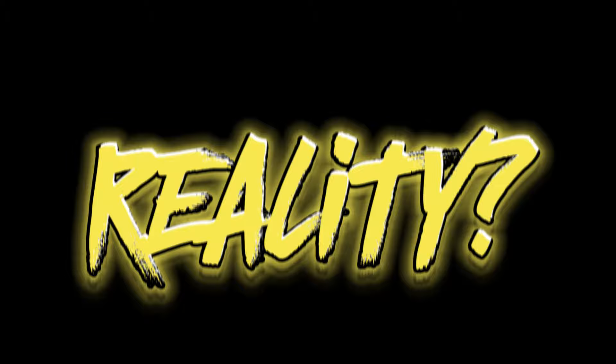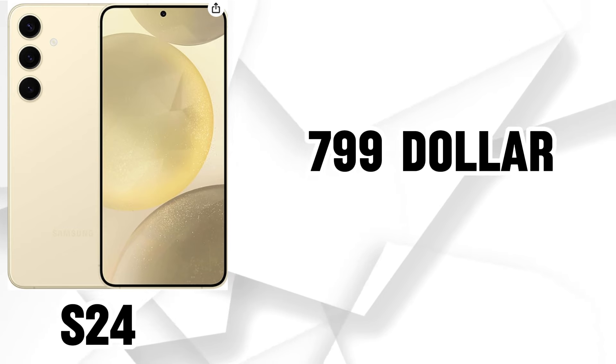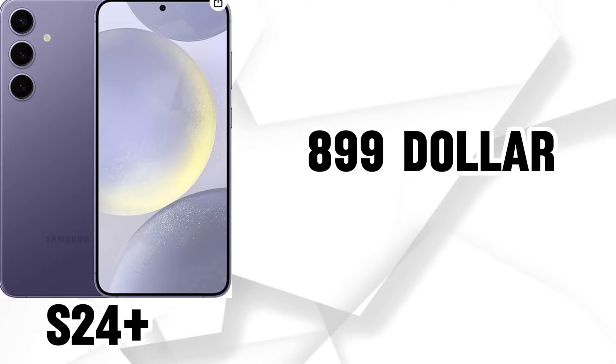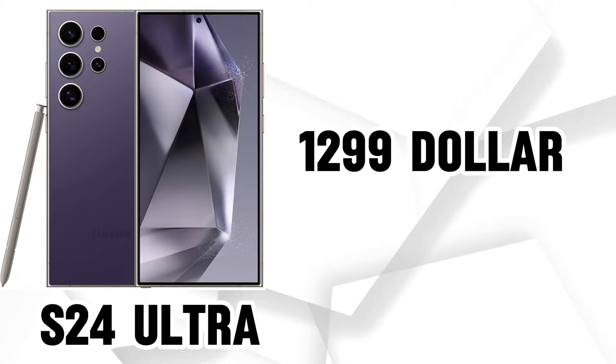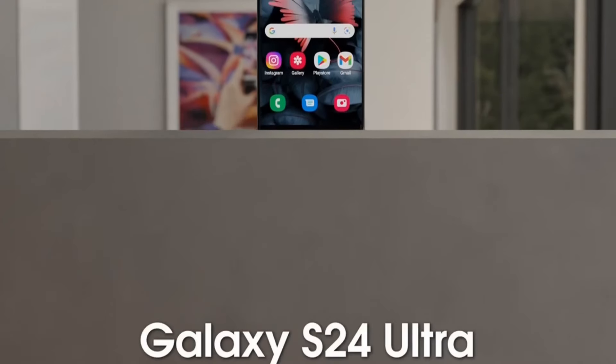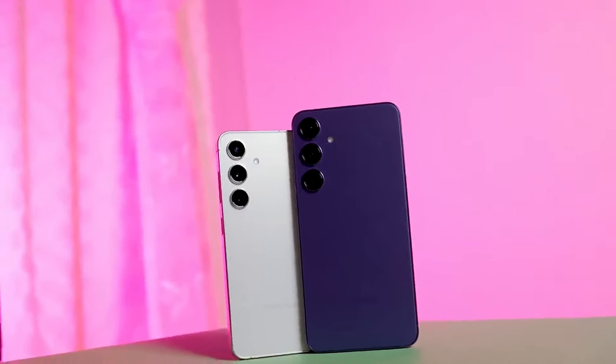Price Point. Let's talk reality. The S24 starts at a sweet $799. The S24 Plus bumps it up to $999. And the Ultra? A long jump to $1,299. But here's the thing — you get what you pay for. The Ultra is a masterpiece, a technological marvel. The S24 and S24 Plus are still amazing phones, just without the bells and whistles and the hefty price tag.